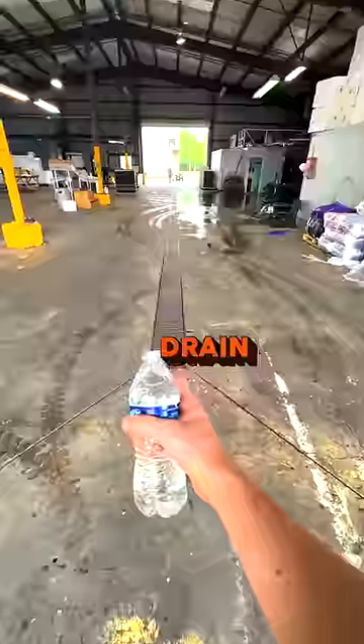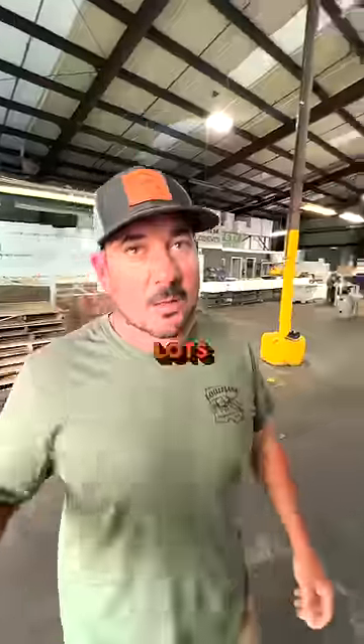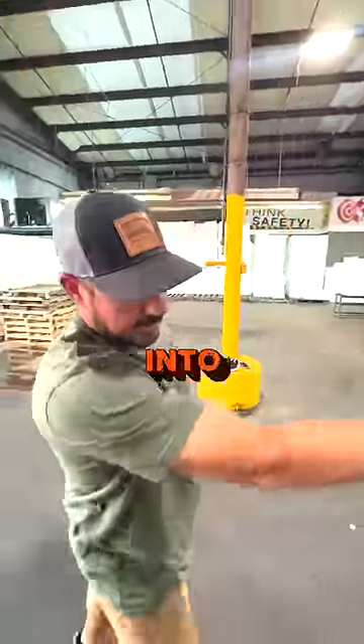One of the best features about this building is the drain. The whole slab slopes to the middle. Obviously with crawfish, you've got lots of water, lots of dirt. Then we have this grading machine over here, water washing the crawfish all day long. As you see, the water drains and comes down the concrete into the center.